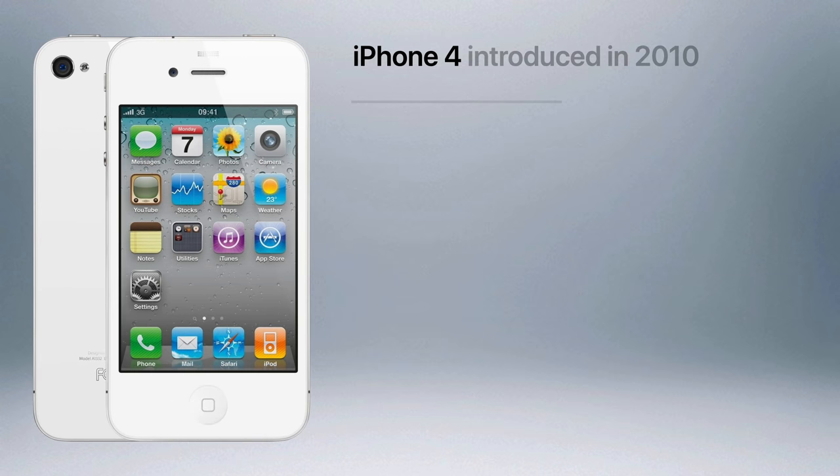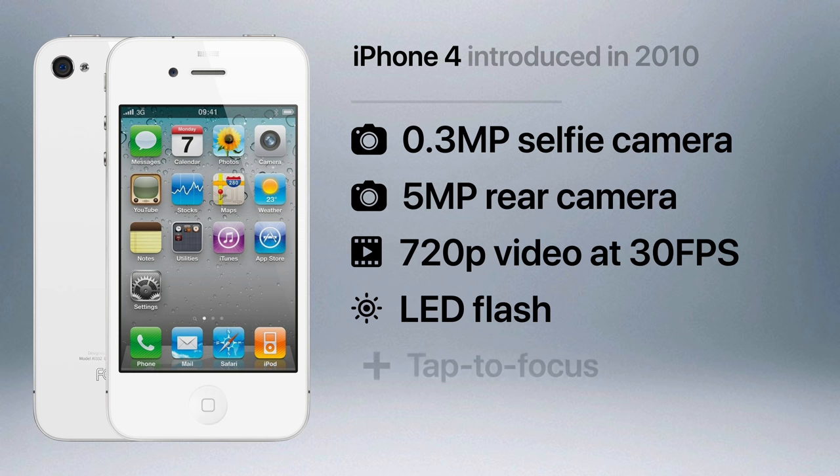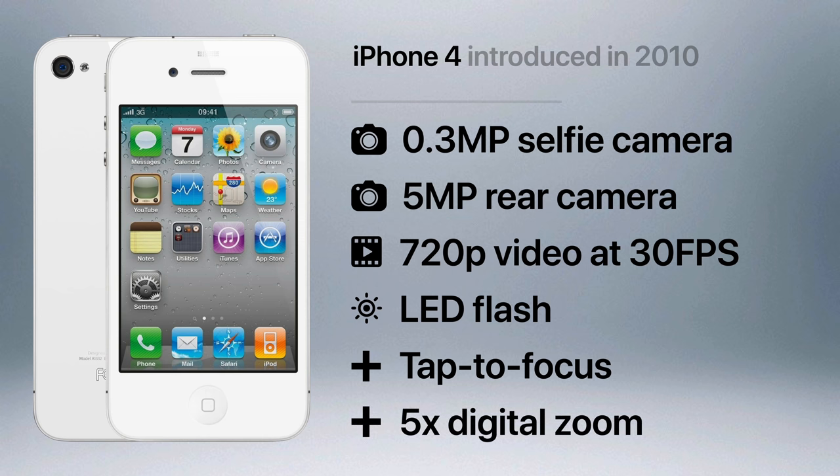The 3GS was replaced by the iPhone 4, which featured an even bigger camera update, like a front-facing selfie camera for the first time, although it was only 0.3 megapixels. A 5 megapixel rear camera capable of recording 720p video at 30 frames per second, complete with LED flash. Both cameras featured tap to focus, while the rear lens allowed for 5x digital zoom.